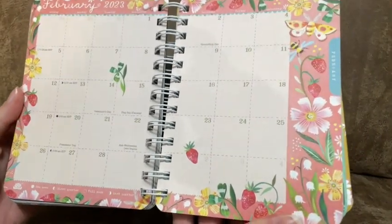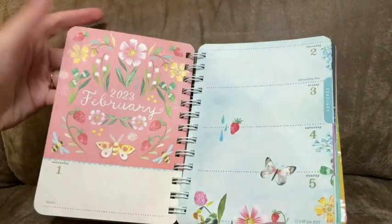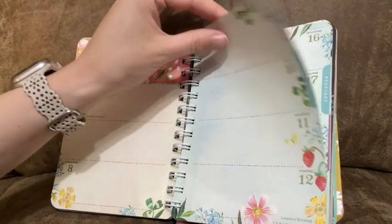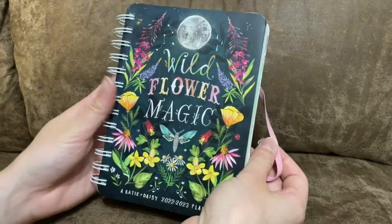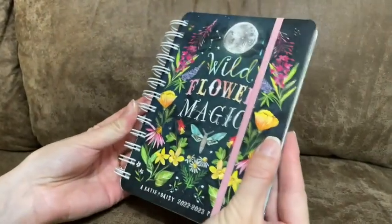Then you actually have your monthly planner right here, with a lot of space and some pretty decorations. After that you will have your daily planner — each day of the month with a lot of space to write on. When you're done writing in your agenda, you can keep it shut with this great strap right here, and it's ready to take with you.